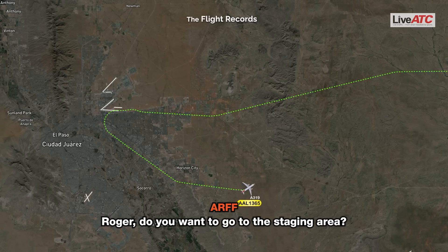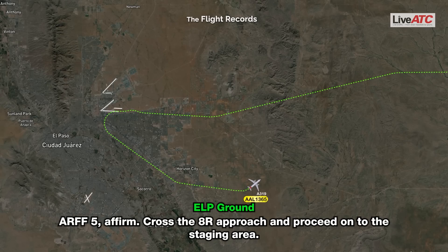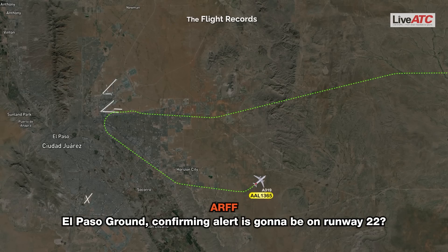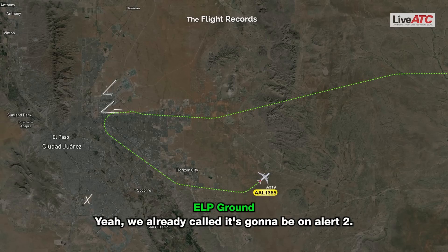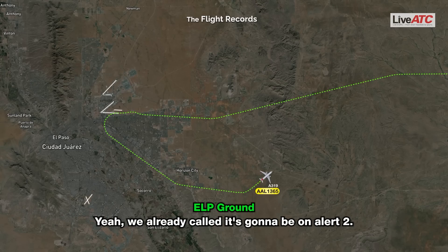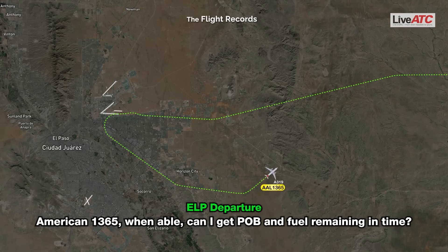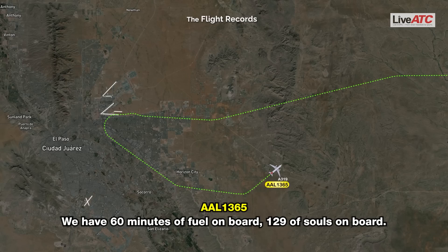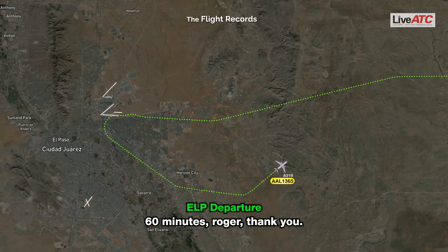Roger, you want to go to the staging area? R5 Alpha, affirmative. Copy, 8 rudder post, proceed to the staging area. Confirming — alert is going to be on runway 22? Yeah, we already called this, going to be an Alert 2. American 1365, when able, can I get POB and fuel remaining? We have 60 minutes of fuel on board, 129 on board. 60 minutes, roger, thank you.